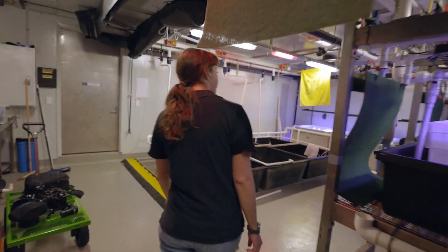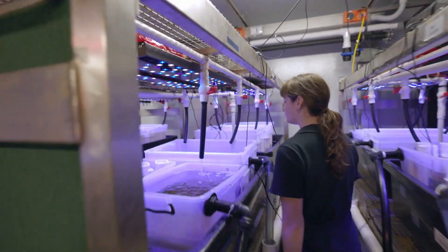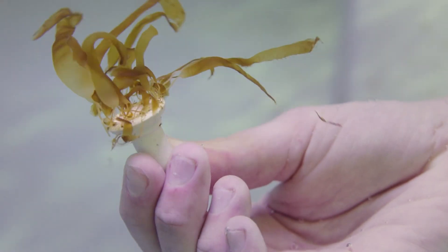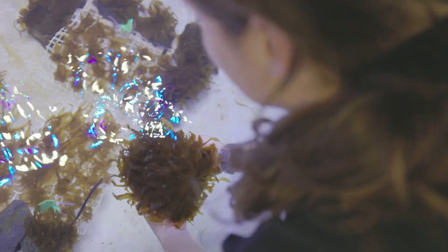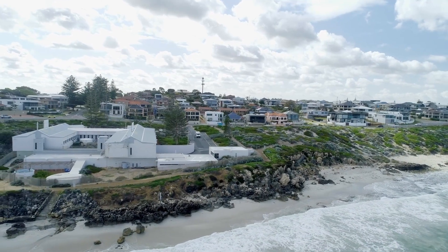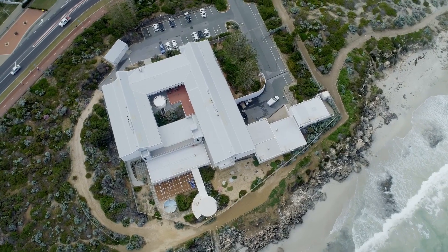It does take a lot of hands to raise over 100,000 kelps. That process takes about two months to get from microscopic babies to something that you can see. We've been growing these kelps at the University of Western Australia's aquarium, the Waterman's Bay facility on the Perth coastline.